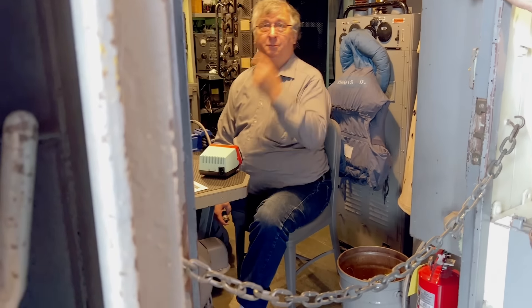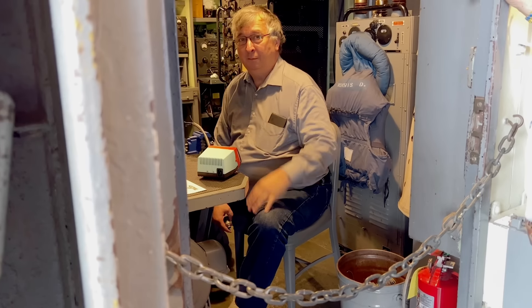Steve is one of our radio guys. They have most of this equipment working — we can both send and transmit. During historic ship weekends, these guys talk to other ships around the country. My name is Steve Sartensky — I've been a volunteer here in the radio room, helping to restore equipment for the past almost eight years now.